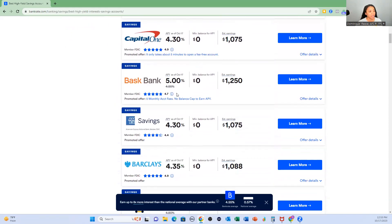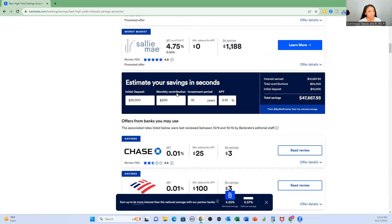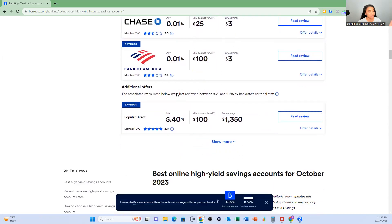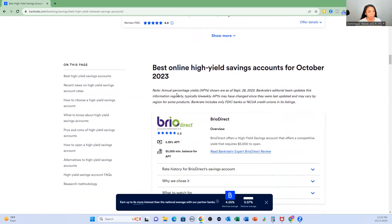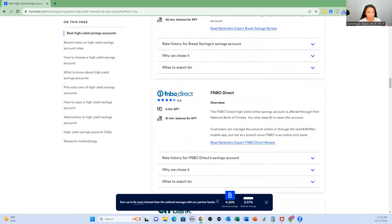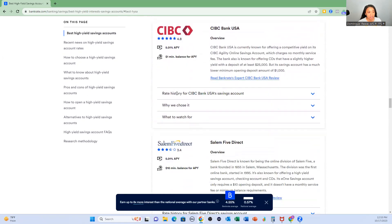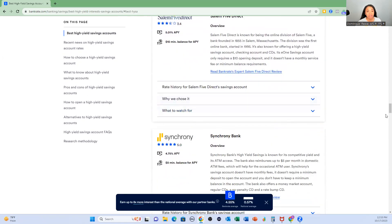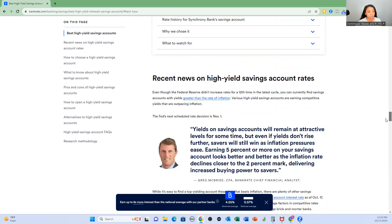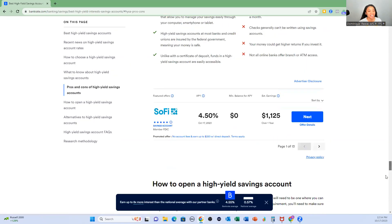Continue to scroll down a bit and you find all of these different accounts. As you can see, you've got plenty to choose from. The article goes into more about particular products from different banks, and you want to read these things. There's a lot of information here. If you keep scrolling, you'll see it keeps going — it is pretty thorough.